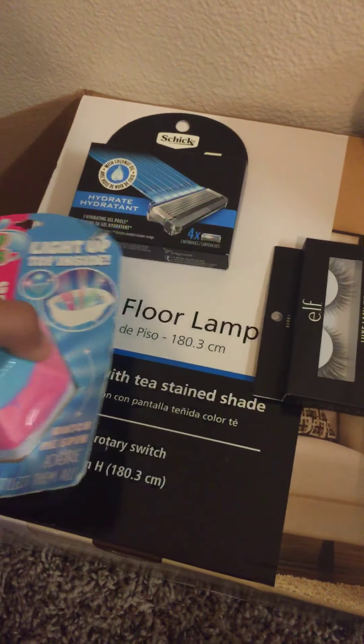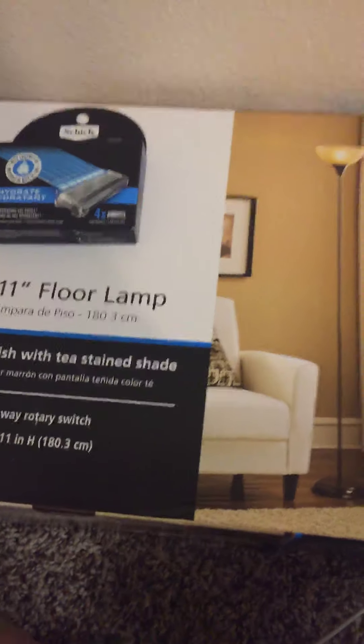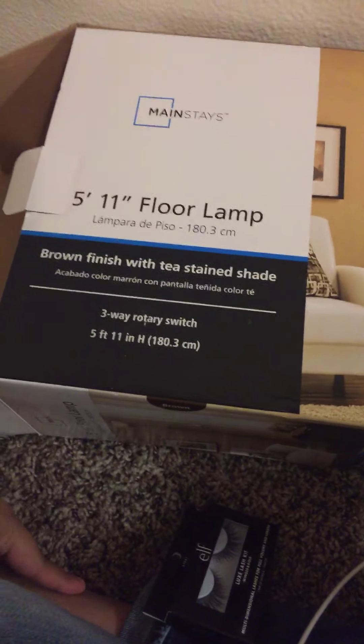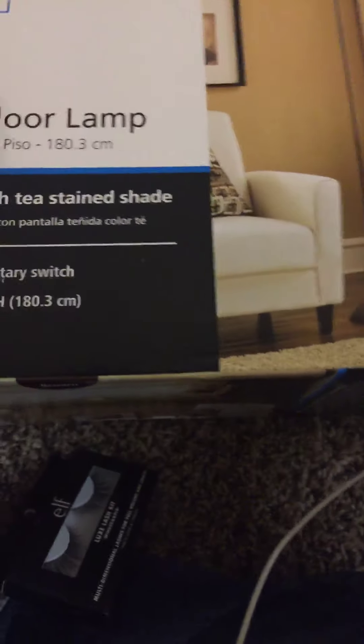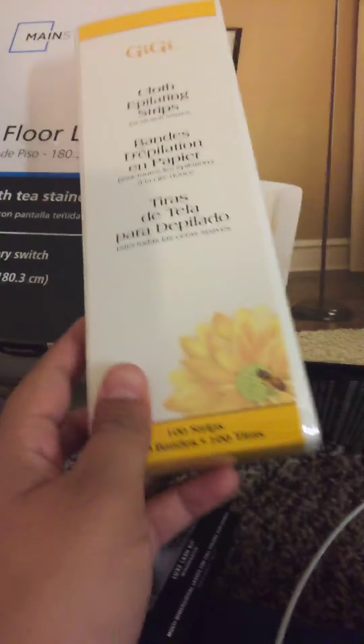He also got this floor lamp. We didn't really need one but thought we'd grab it. It's a 5 by 11 floor lamp with a brown finish and a tea-stained shade — it's actually right here next to me. What we didn't notice is that the bulb was not included. It says on the box what type of bulb to get, but we missed where it said not included, so we need to go get one.